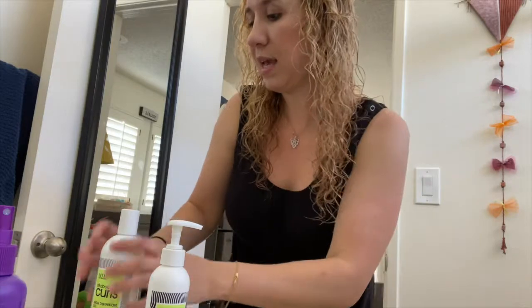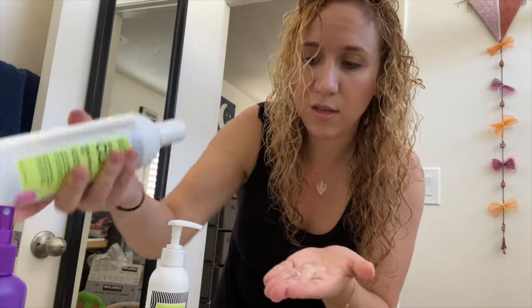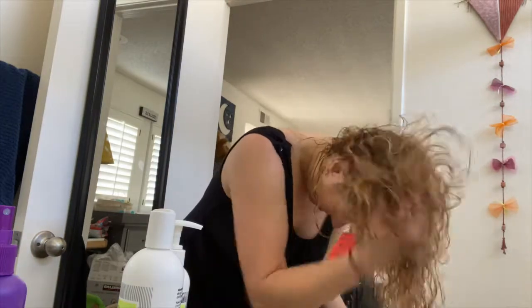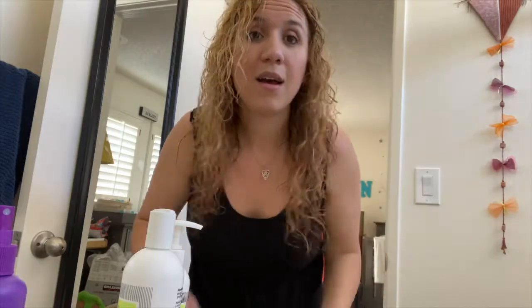And now I'm going to try the high definition gel. I'm going to pour a little bit — a little less than what I did for the leave-in detangler. Mix it up in my palm and then just go in. This smells so good too. Sometimes I air dry my hair, but most of the time I diffuse it. Right now I am going to diffuse it for the sake of this video, just to get some fast results.